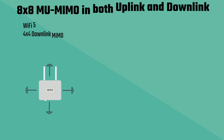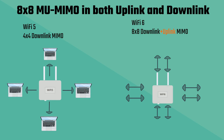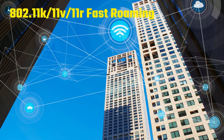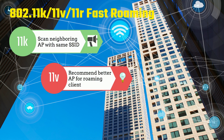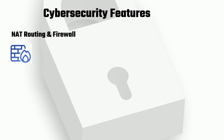Wi-Fi 6 upgrades MIMO to 8x8 for both downlink and uplink, significantly boosting data throughput and improving performance for multiple connected devices simultaneously. 802.11k, 11v, and 11r make roaming easier, smarter, and faster by enabling devices to seamlessly transition between access points, optimizing connection quality, and reducing latency during movement.